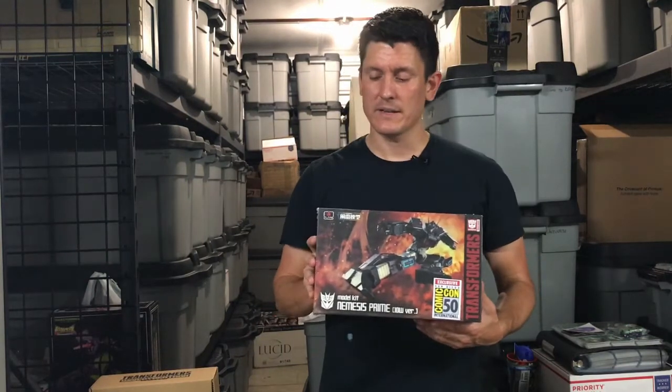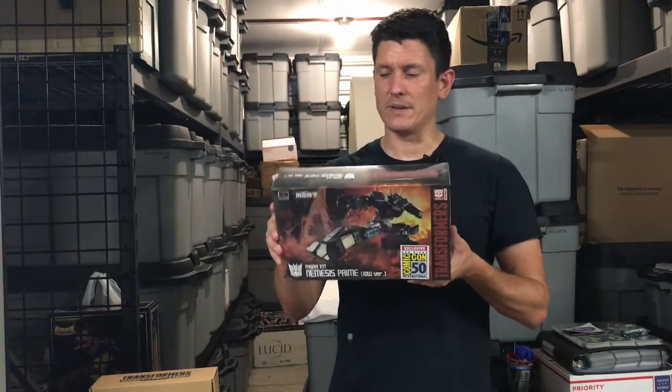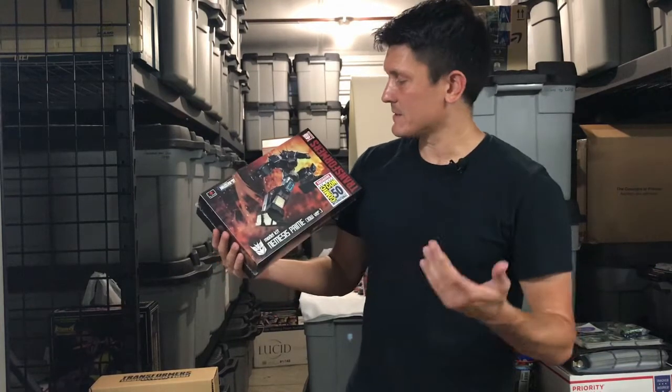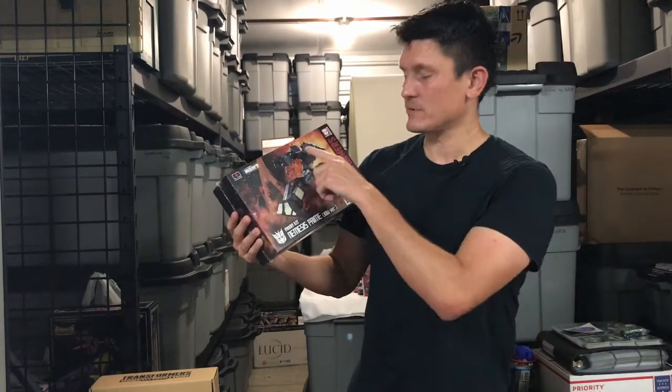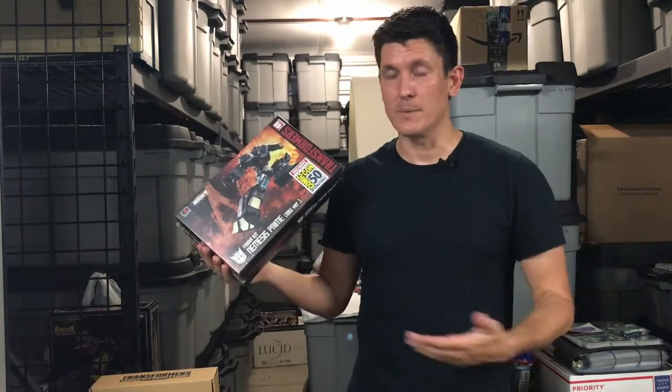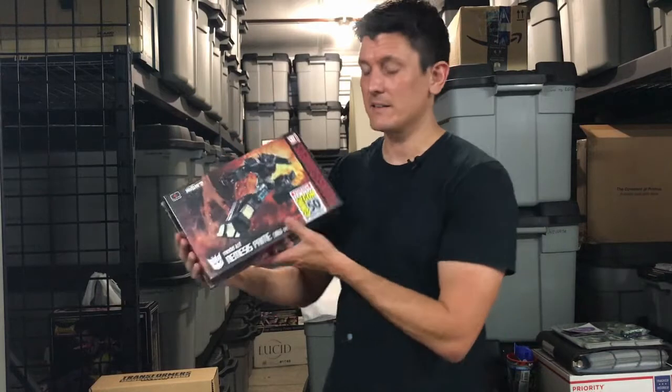We've got the Flame Toys Nemesis Prime model kit. It says IDW version, but it's a redeco of their Optimus Prime. It's not an IDW version of Nemesis Prime — it's a Nemesis Prime deco of the IDW version of Optimus Prime, as he appeared in a section of the IDW continuity. It's a neat little model kit. I'll probably never open it or assemble it, but I'm happy to have it added to the collection.